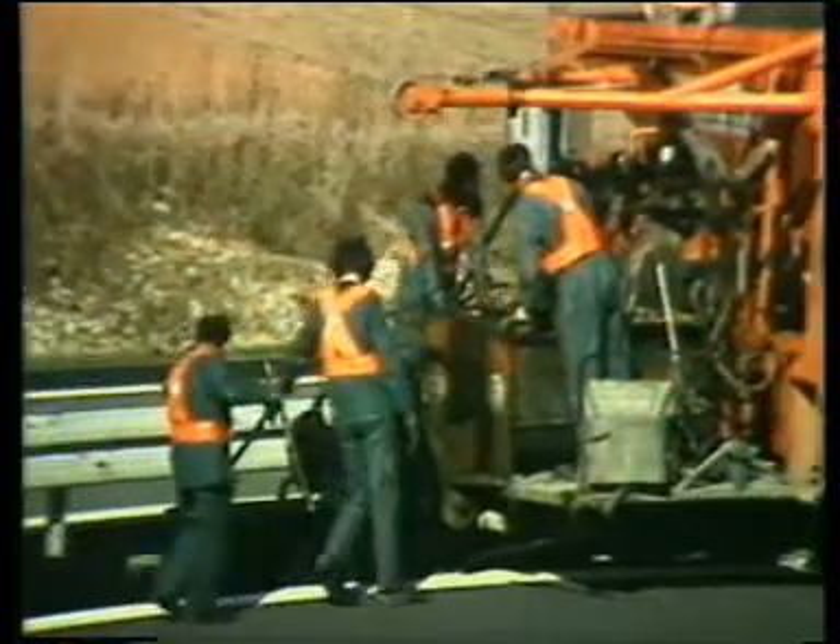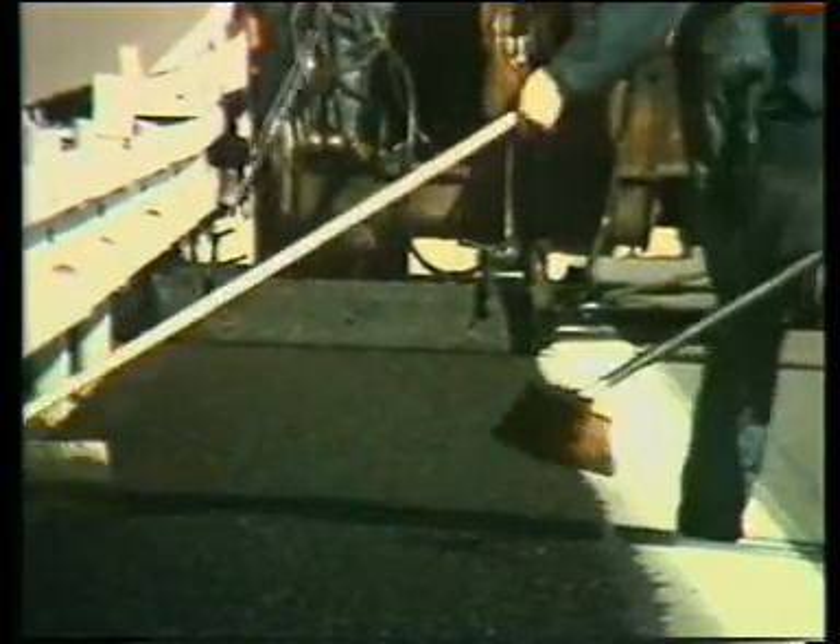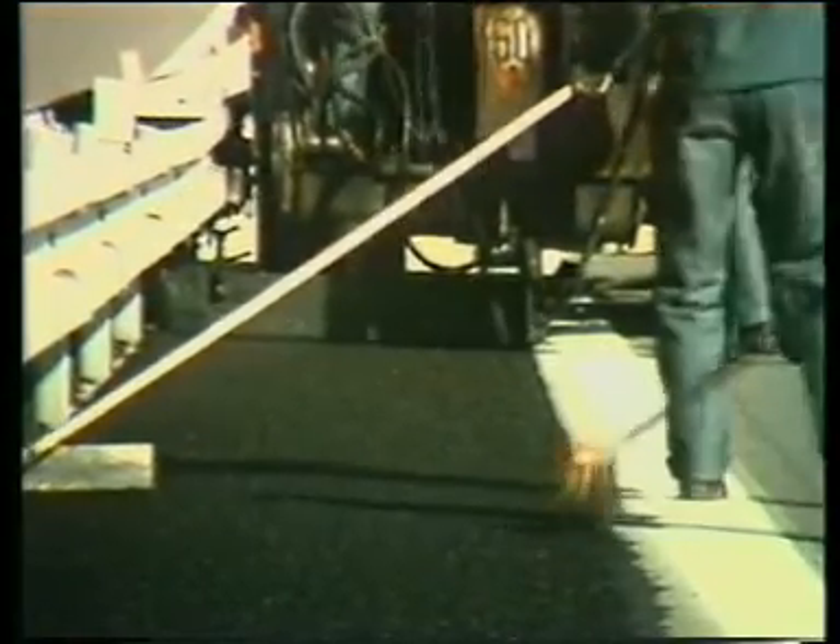On this motorway, the application of micro-surfacing enables flexible rapid execution and lays a very thin, regular, waterproof product.